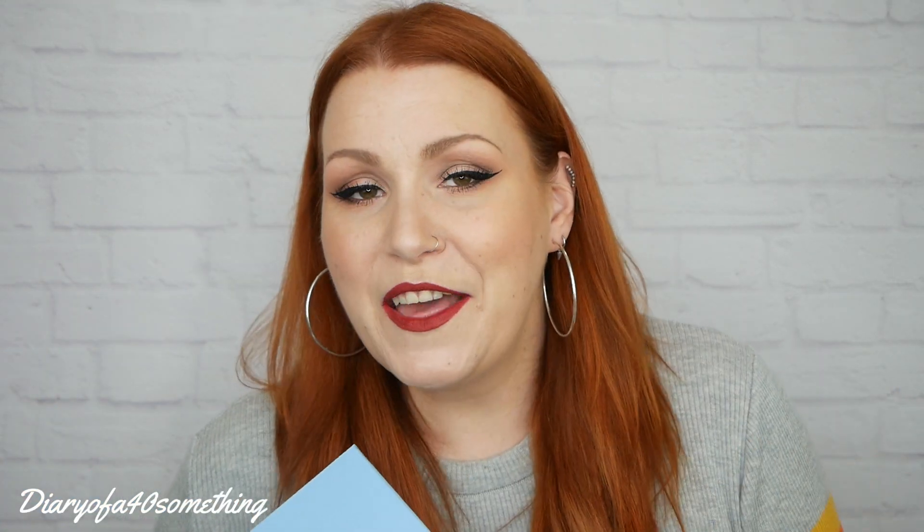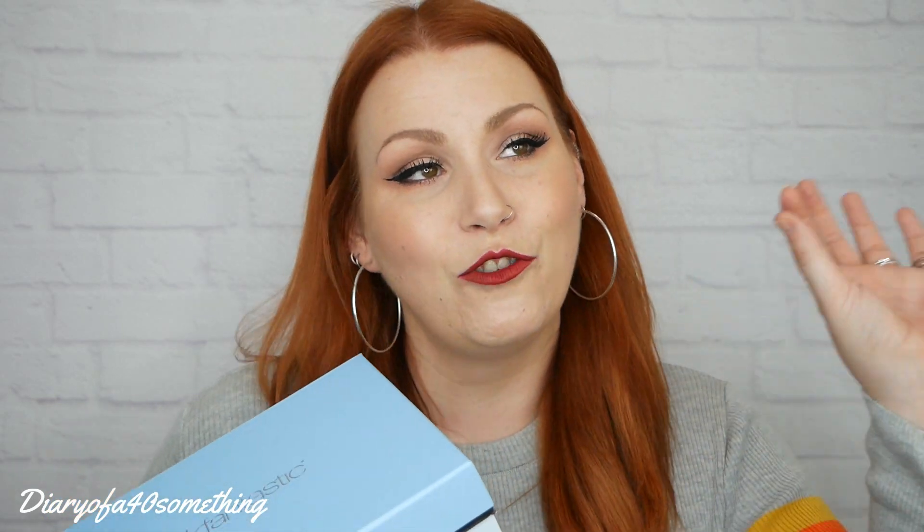Look Fantastic is a beauty monthly subscription box. It costs £15 a month, that includes shipping, and it ships worldwide, which is amazing. I've been a subscriber to Look Fantastic for over a year. Some months are better than others, but it's generally my top two subscription boxes alongside Glossy Box. Those two are my longest subscriptions and I just love them both.